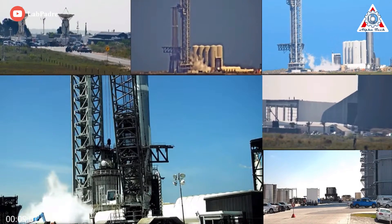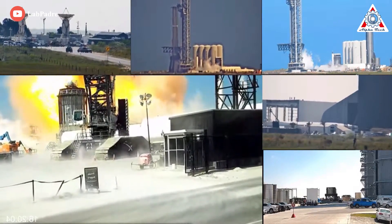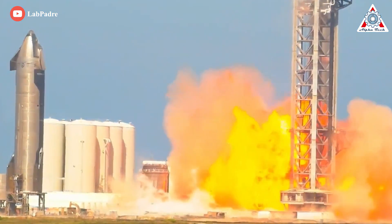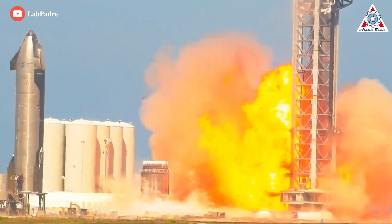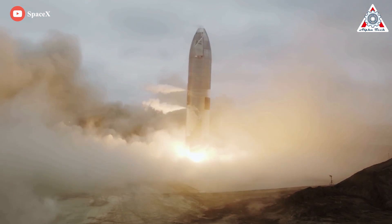A SpaceX Super Heavy booster was rocked by a significant explosion and subjected to multiple fires at the launch pad during the rocket's latest round of testing. But a fireball for B-7 turns out to be very gentle. SpaceX broke or exploded eight Starship prototypes for a successful landing of SN15 last May.